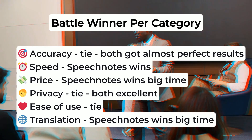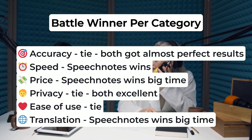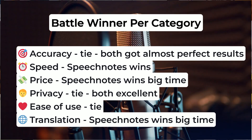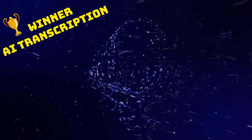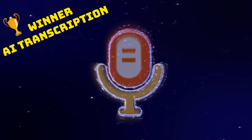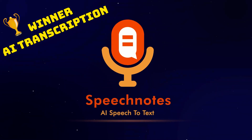To conclude, the ultimate winner of our transcription battle is SpeechNotes, hands down. Bringing the best AI engines at half the price, ease of use, and solid performance across the board, SpeechNotes is the top choice for your transcription needs. Try it out for free today and see the difference for yourself.